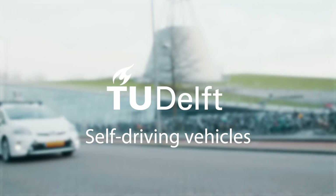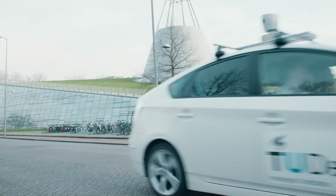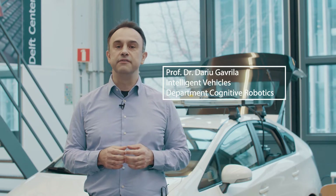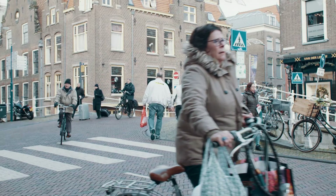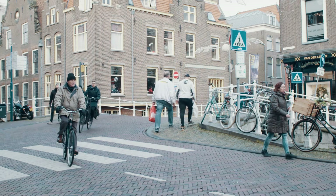Self-driving vehicles are going to revolutionize our future mobility. We're working on the intelligence of the vehicle, smart sensing, dynamics and control, and human factors. At the same time, we are working on the smart infrastructure — how are these vehicles going to collaborate with the infrastructure and with other smart vehicles? We find that TU Delft is the perfect place for this interdisciplinary domain.